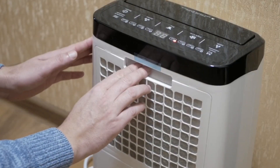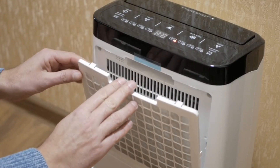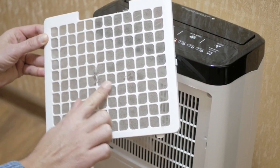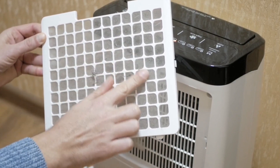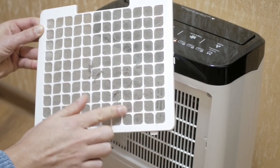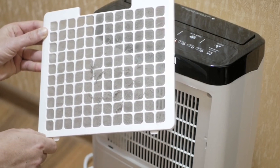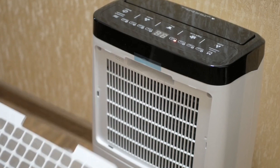Purchase an air purifier with a HEPA filter. This can help remove allergens, dust, and other pollutants from the air, eliminate odors, relieve asthma symptoms, improve sleep, and remove toxic chemicals like radon and asbestos, while also increasing life expectancy.